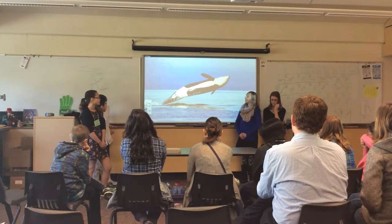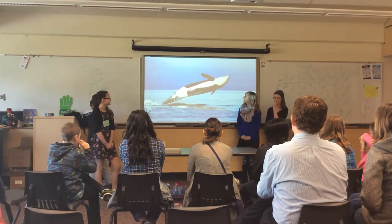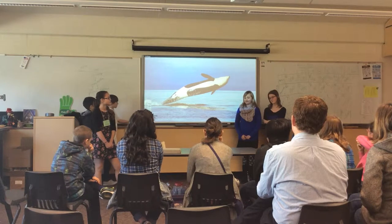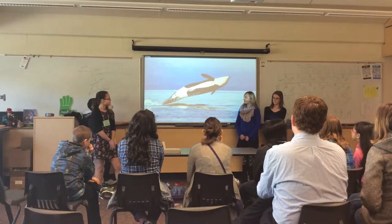These are Orcas, and I think they're actually really cool. There used to be 200 or more of the southern resident Orca whales in the Salish Sea.